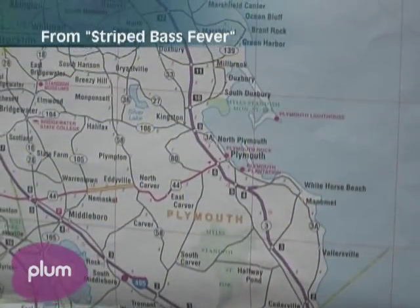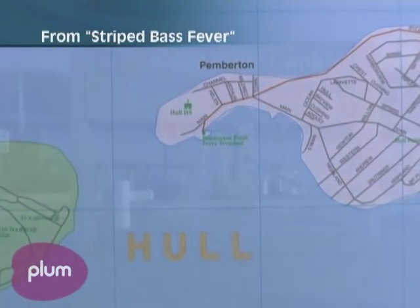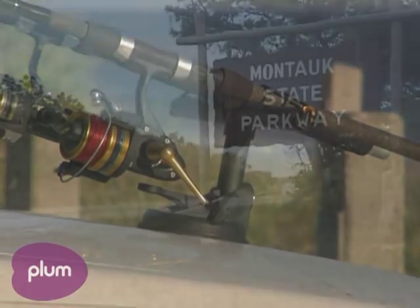Ethan and I had chased the stripers over 100 miles of coast. We had fished Gloucester, Nahant, Hull, Cape Cod, and the islands of Nantucket and Martha's Vineyard. Now our final stop was Montauk, New York.